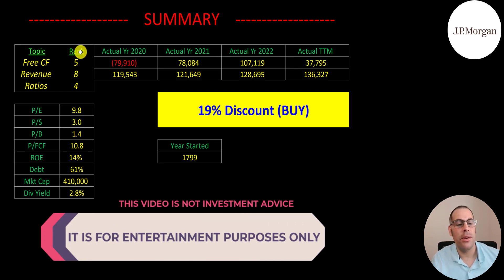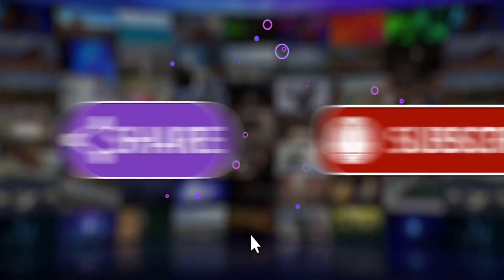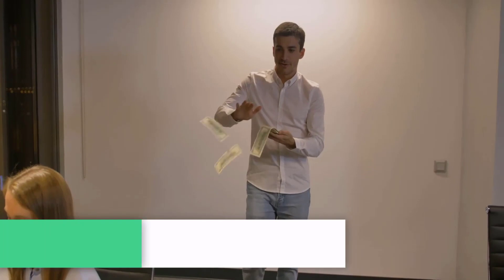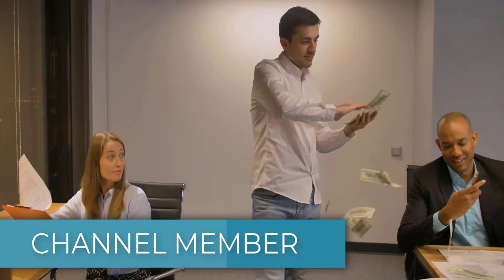I ranked their free cash flow as 5 out of 10, their revenue 8 out of 10, and their ratio 4 out of 10. Let me know what you think — give the video a like, subscribe, or comment below. If you want to get a custom valuation or support the channel, you can become a member by clicking on the link in the description below. Thanks for watching.